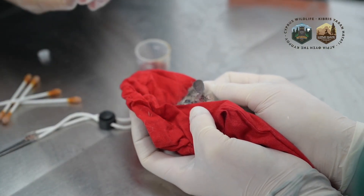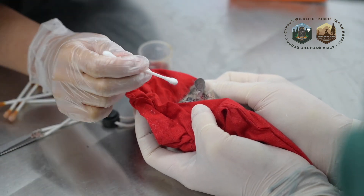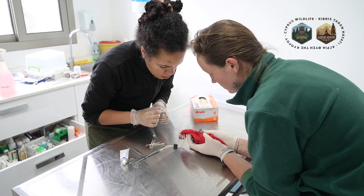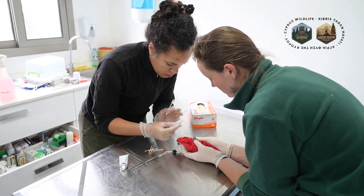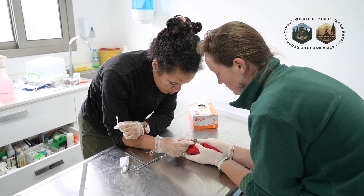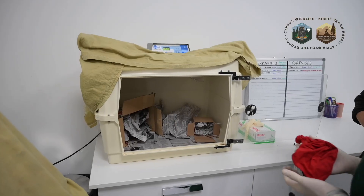Afterwards we also noticed that the animal was dehydrated, which is the case with most of these animals. So we ended up giving her some fluids subcutaneously with some dextrose, just to help her in the first days and first hours at the hospital.